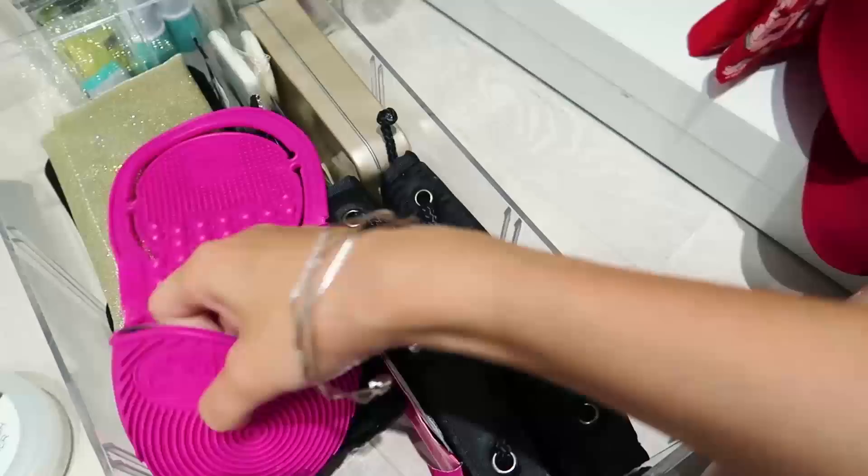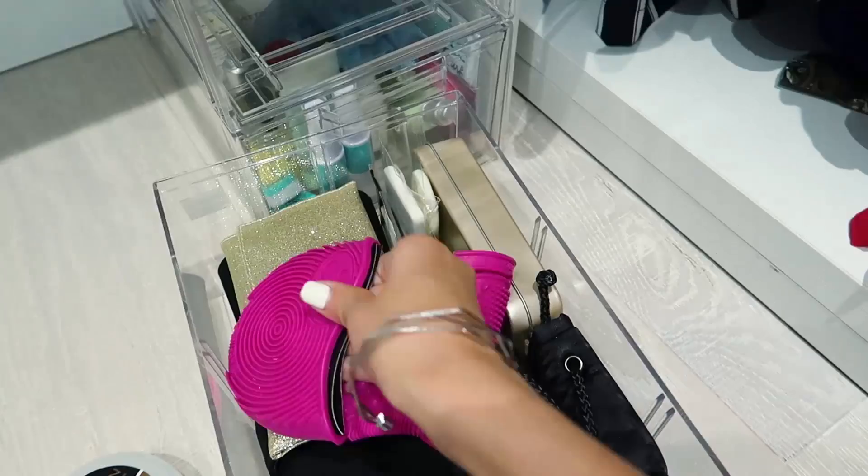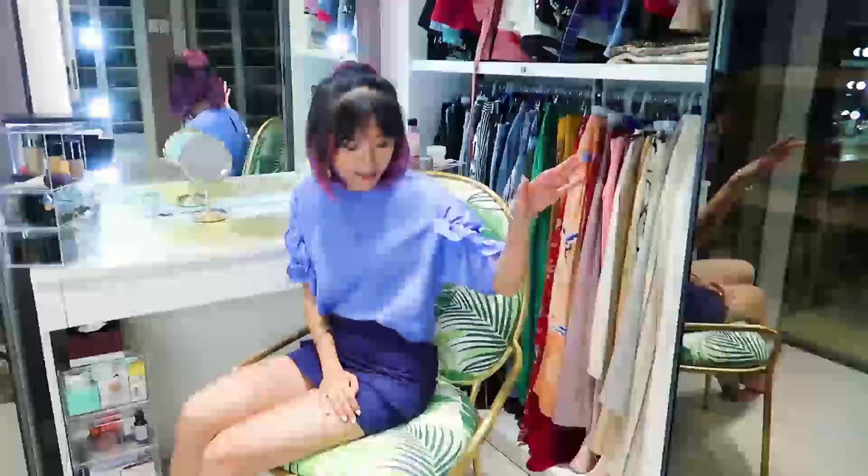If you missed the giveaway portion, make sure to rewind. This is also for cleaning your brushes — you basically just hold it like that and then you scrub the brushes there. And last but not the least, travel size toiletries — basically everything that I've stolen from hotels.